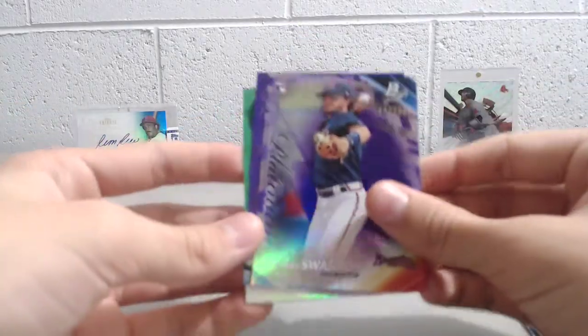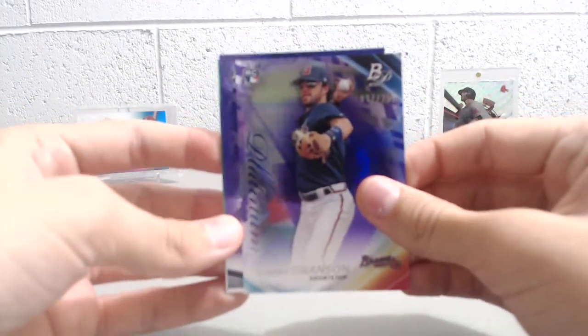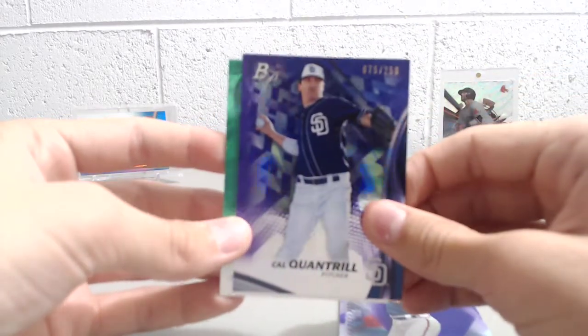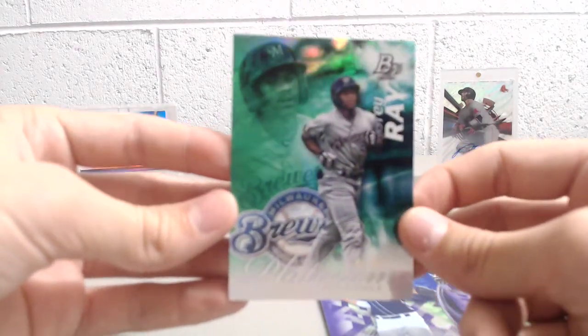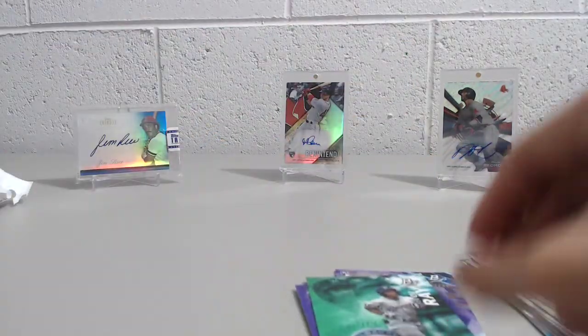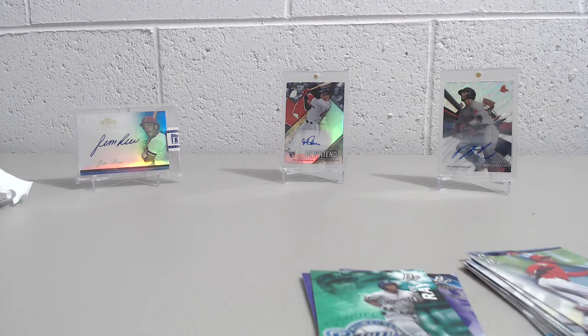We got three numbered cards: Dansby Swanson purple to 250, Cal Quantrill purple to 250, and then a Corey Ray green Platinum Presence to 99. If you're looking to pick up something retail and you see those out on the shelf, I'd definitely suggest picking them up.